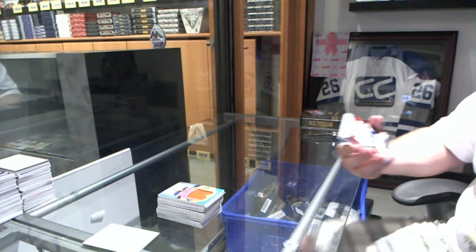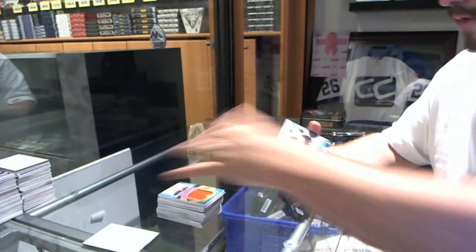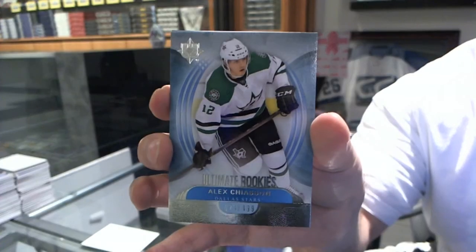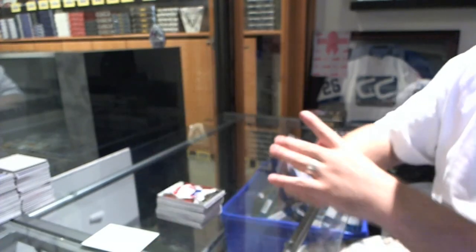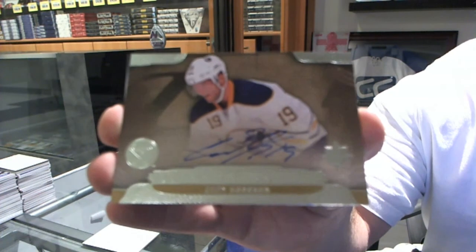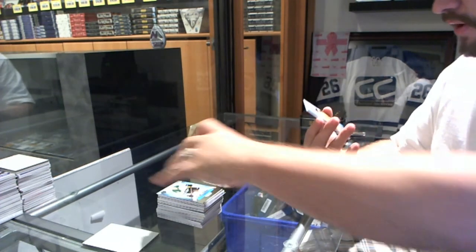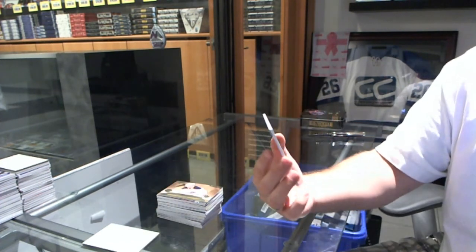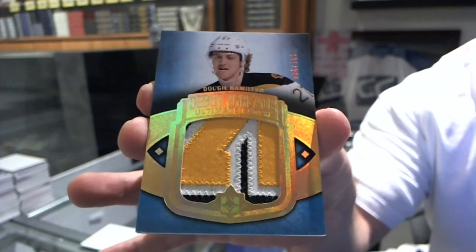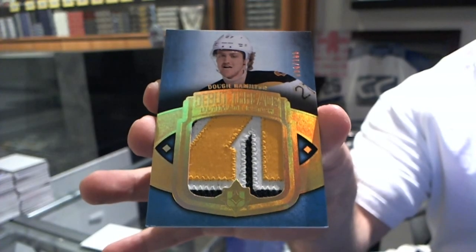We've got for the Montreal Canadiens, numbered to 499, PK Subban. For the Dallas Stars, numbered to 499, Alex Chiasson. For the Buffalo Sabres, ultimate signatures: Cody Hodgson. And we finish off nicely — for the Boston Bruins, numbered to 100, three-color debut threat patches: Dougie Hamilton. Bye — see you!